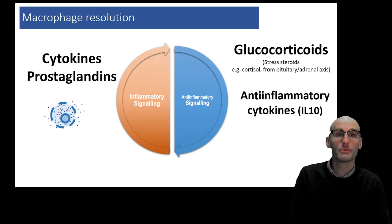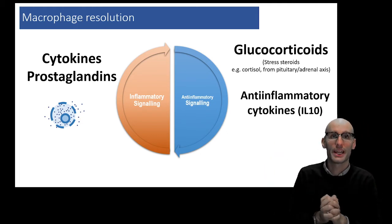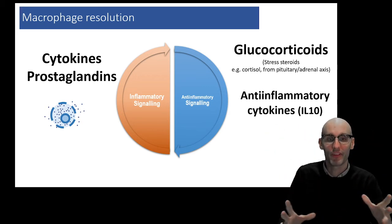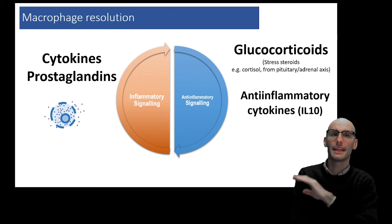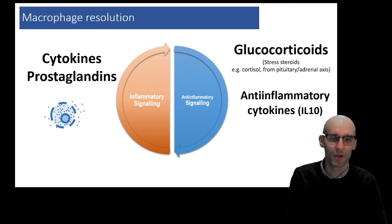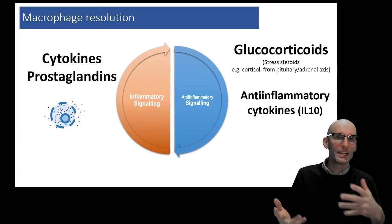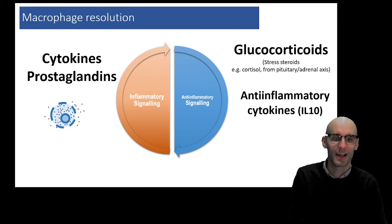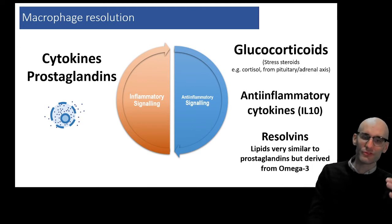It also induces anti-inflammatory cytokines. Remember, cytokines are a broad group of protein signaling molecules and they can do many different things — one of which is anti-inflammatory. It is quite important to know IL-10. IL-10 is one of the most famous anti-inflammatory cytokines of them all. Whenever we're clinically or pre-clinically looking for an anti-inflammatory response, we often look for that IL-10 cytokine to make sure there is an anti-inflammatory cascade going on.